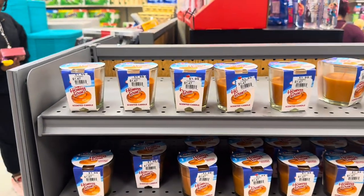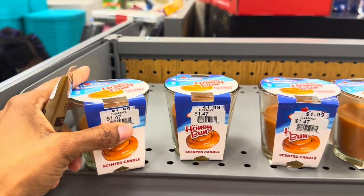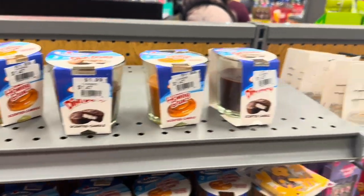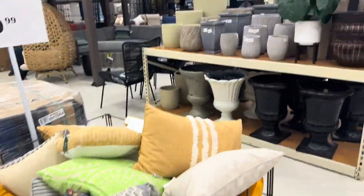They have honey bun scented candles on clearance for $1.47. They do not smell like a honey bun though. They also have Ding Dong scented candles and a Twinkie scented candle down there.